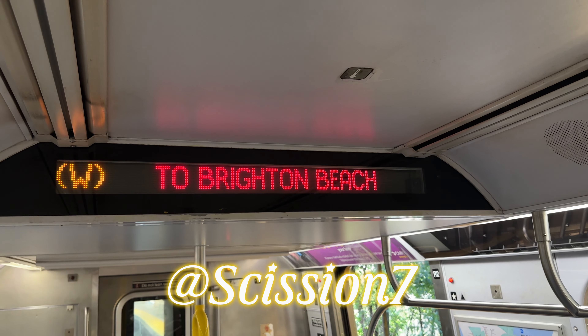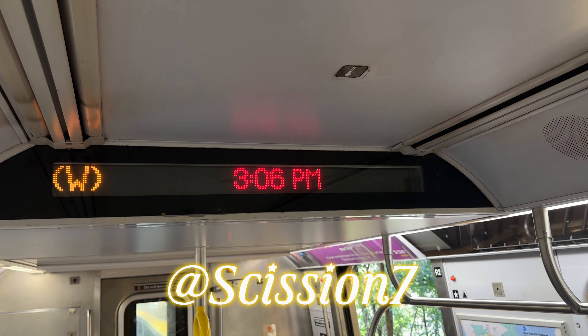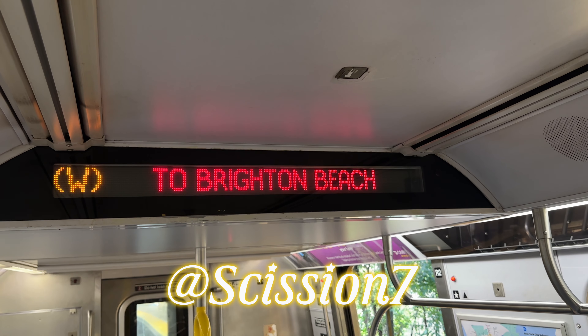This is a Brighton Beach bound double train via the R line. The next stop is Prospect Park.